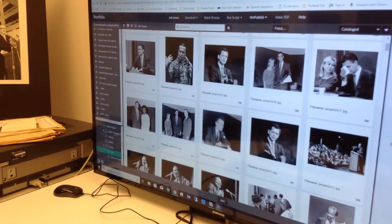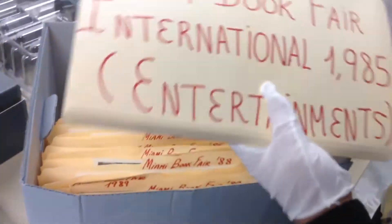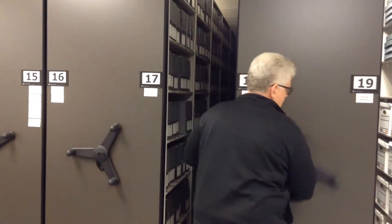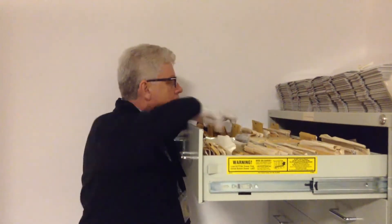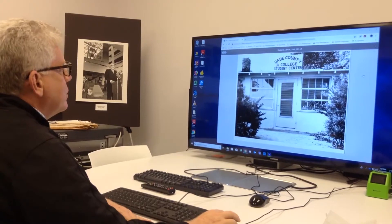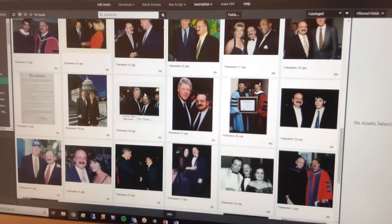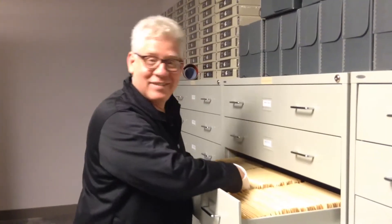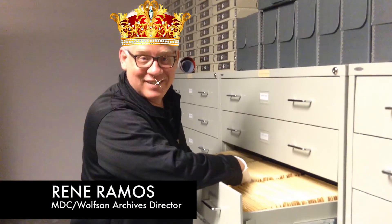Capturing over a half century of classes, activities, and events, the photographic collection of Miami-Dade College includes millions of images which are stored as original negatives, slides, and prints in the vault, and has borne digital files on a server array. Overseeing all of these historical images is archives king, Rene Ramos.